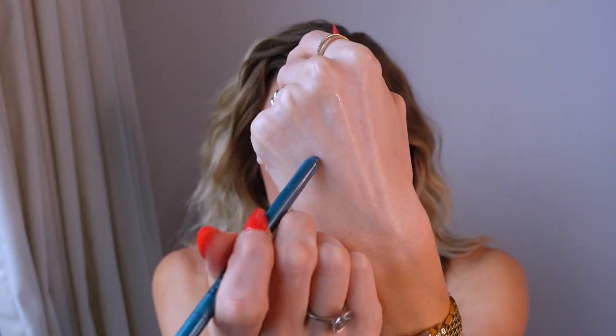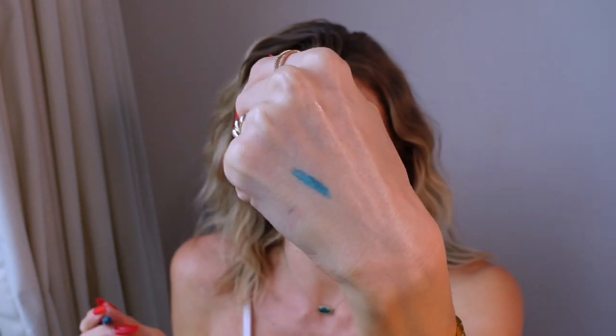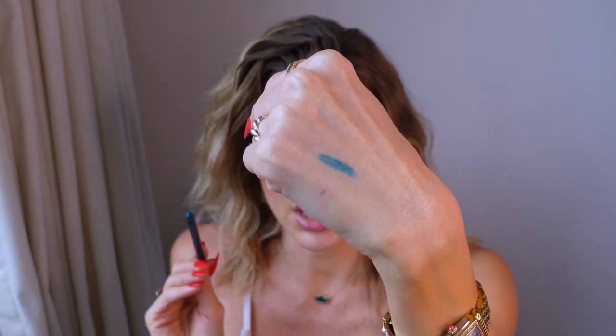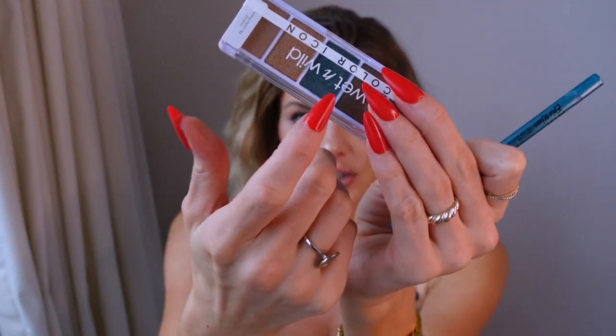Next is NYX turquoise eyeliner, which I found on Amazon. If you have brown eyes and put this in your waterline — oh my goodness. I had no idea how much it was going to make my eyes pop. I wore this with the teal eyeshadow and it was really pretty, but even alone with just a neutral eye, pop this in your waterline and your eyes look so bright and gorgeous. It was like seven dollars.